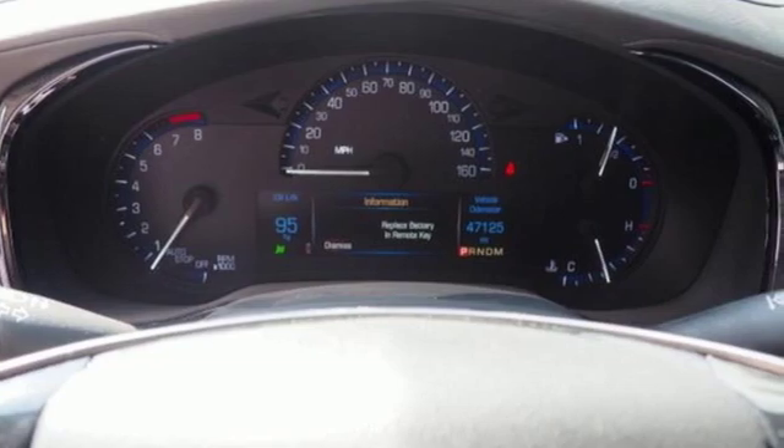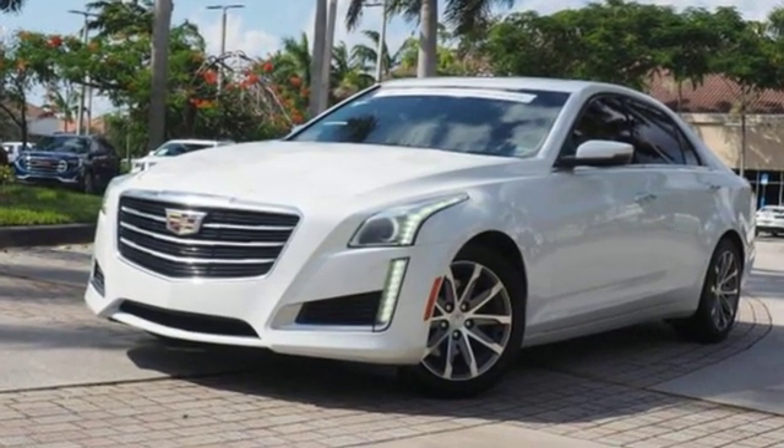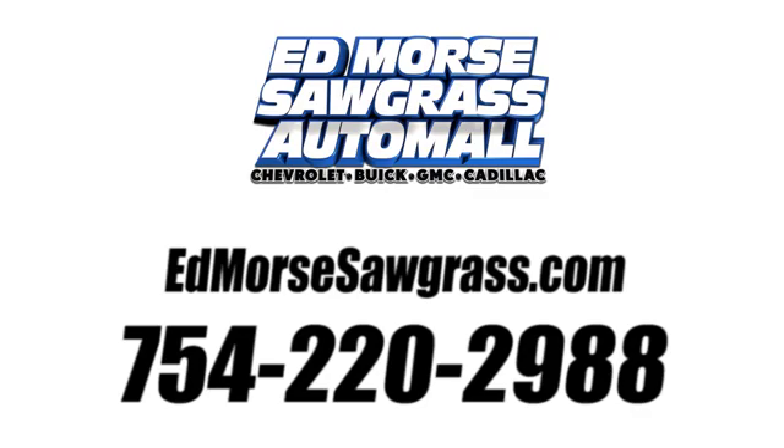The only thing better than owning a Cadillac is driving a Cadillac. Stop in for a test drive and make it yours today. Call us today at 754-220-2988.